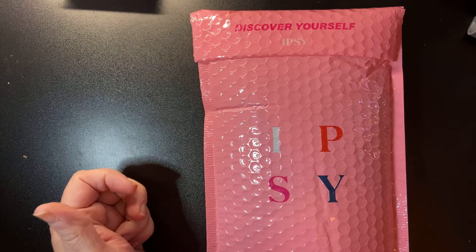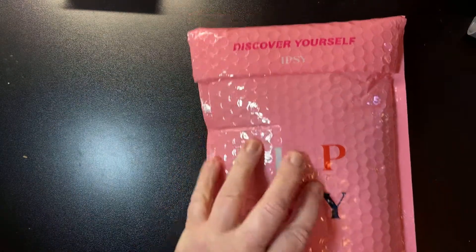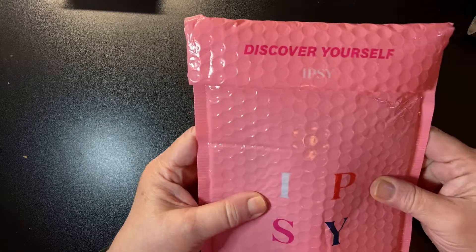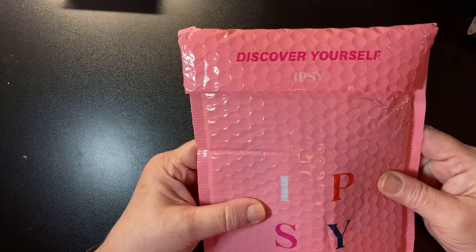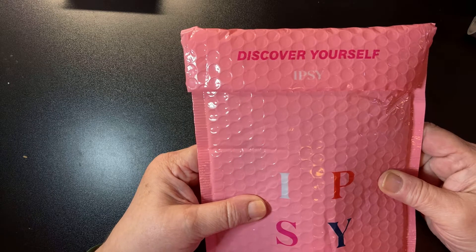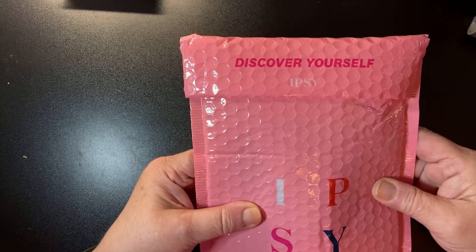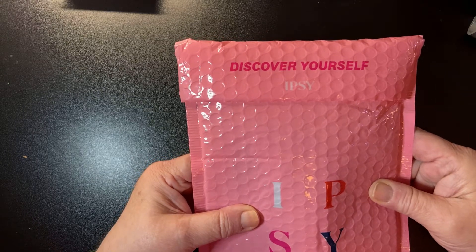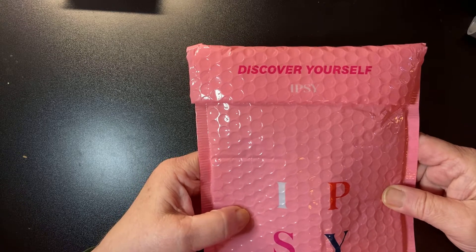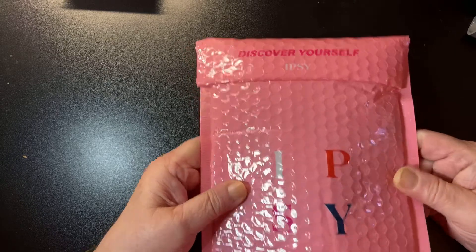Hey everybody, thanks so much for joining me. Stephens Who Creates here, here to do a fun unboxing. So I received my Ipsy bag — I should say an unbagging. If you're new to the channel, welcome, and be sure to hit the subscribe button. It's absolutely free, which you don't get many things for free these days. It helps my channel and helps me keep creating videos. If you're returning, thanks so much for coming back.